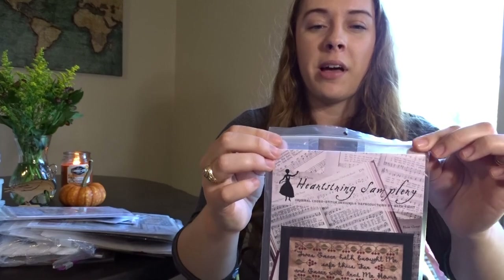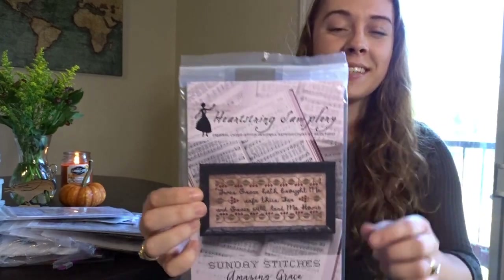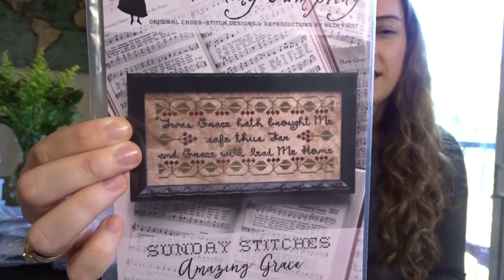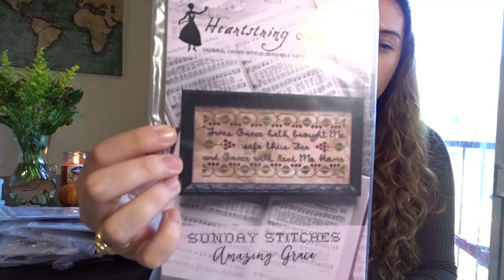The last Sunday Stitches pattern — I think her first release — is Amazing Grace: 'Twas grace that hath brought me safe thus far, and grace will lead me home.' There's a bit of tape on this one because the seller bent the pattern to fit it into a snug mailer; I made the mistake of cutting the mailer and accidentally cut the top edge, so I taped it back together as best I could.